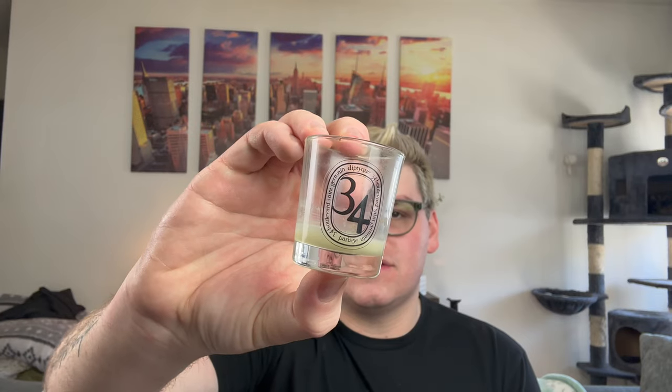Speaking of Diptyque, I finished one of their tiny candles — not even for sale, just a free gift with purchase — in 34, which is like their signature fragrance. 34 is the first shop that ever opened in Paris in Saint-Germain, and this is called 34 Boulevard Saint-Germain. It is like moss, incense, Bulgarian roses — it is everything in the shop in one. It is phenomenal. Look how teeny this is compared to a Bath and Body Works candle — even a single wick — and this threw better than a Bath and Body Works candle in my bathroom. Crazy. Diptyque is where it's at.